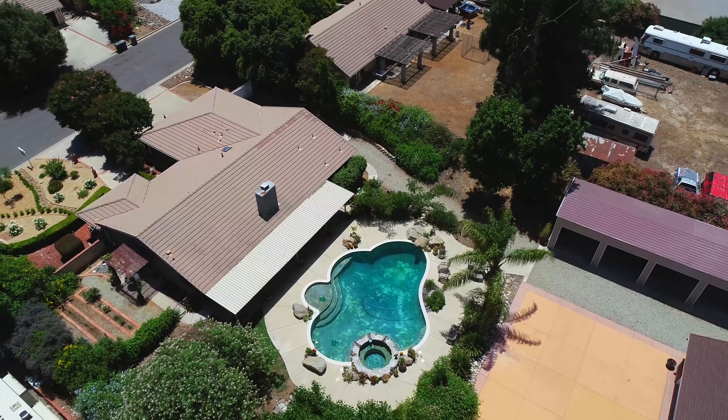Thank you so much for your time viewing this property today. If you have any other questions or if you'd like to schedule a private tour, feel free to reach out to me at the contact information below.